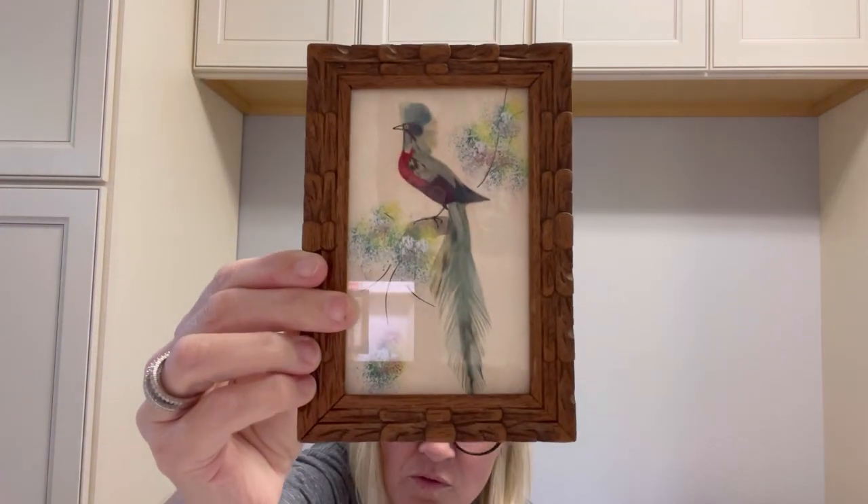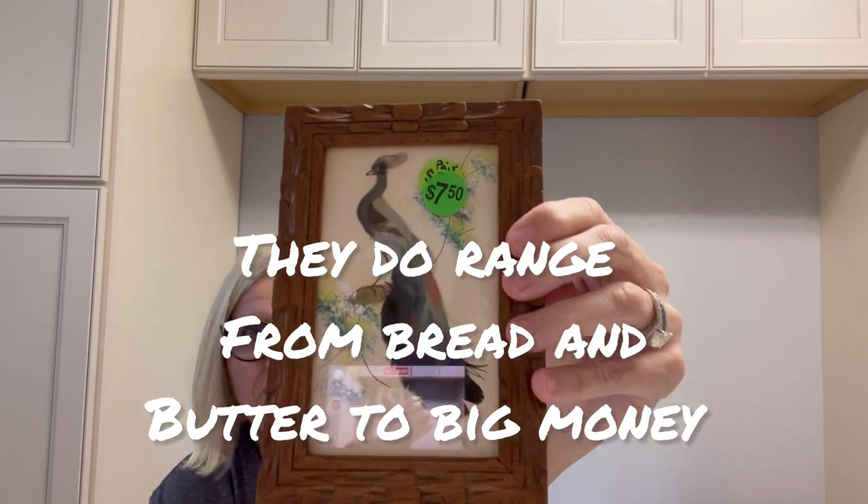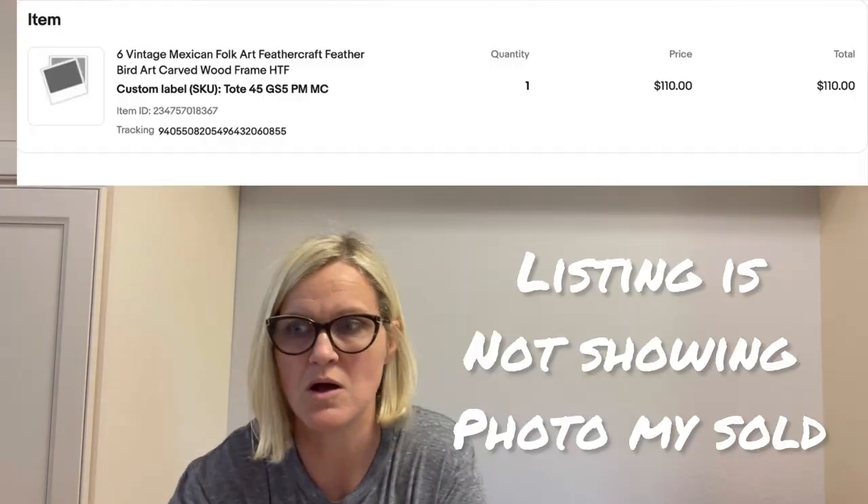I picked these up for five dollars. I've sold these in the past — they are made in Mexico but they are actual feathers, like feather art. They're beautiful. I negotiated them down to five. I only got two; the last time I sold them I think I had six. I can't remember how much they went for but they were in another video. It gets better!